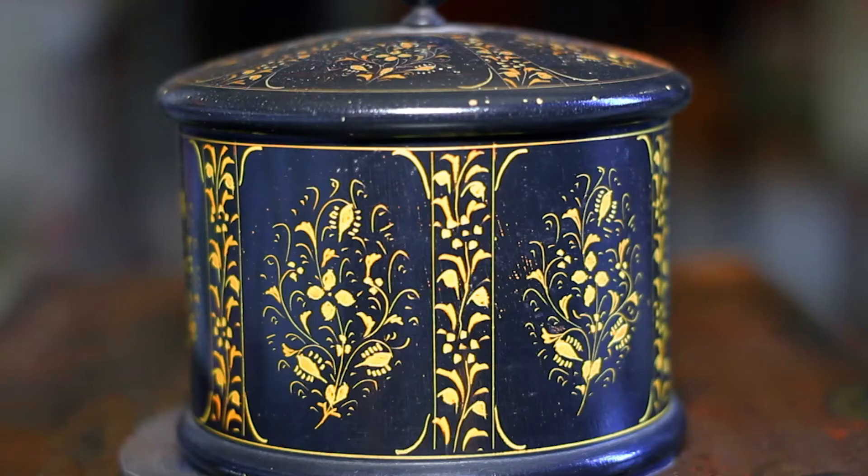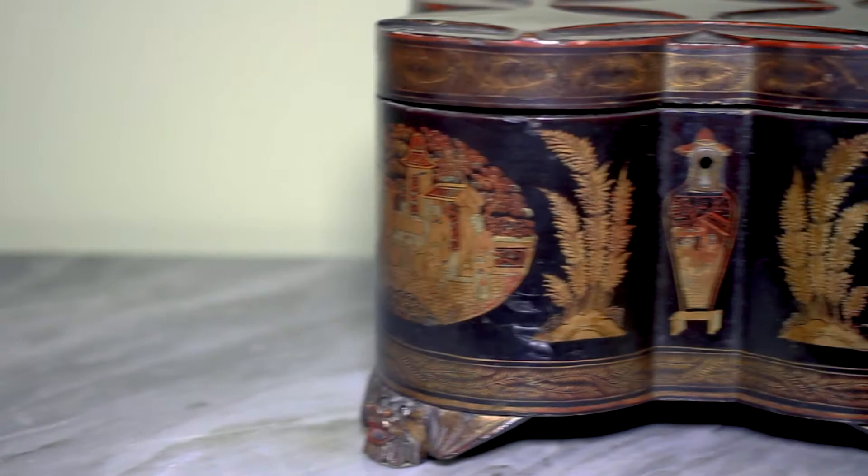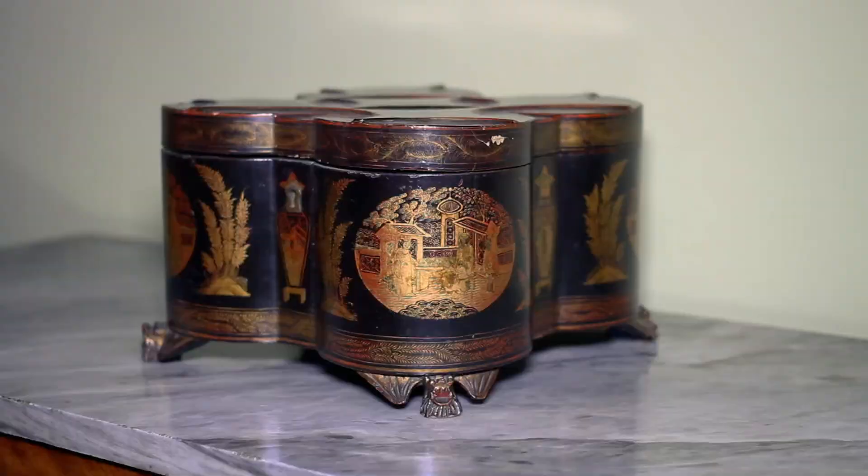In the hallway leading to Mrs. Williams' bedroom is a lacquered, parcel gilt, papier-mâché tea caddy from the Qing dynasty, about 1820, with carved and gilded hard wood feet.